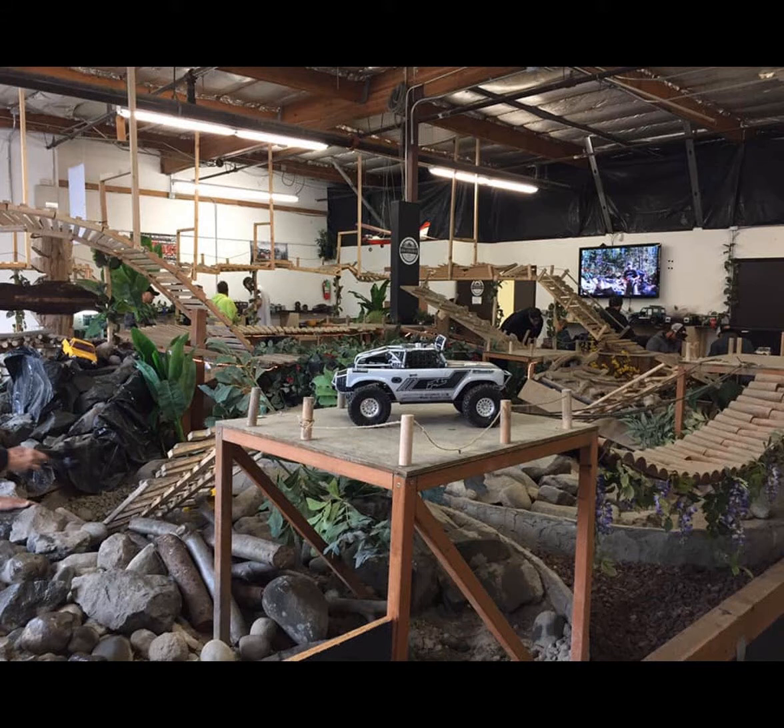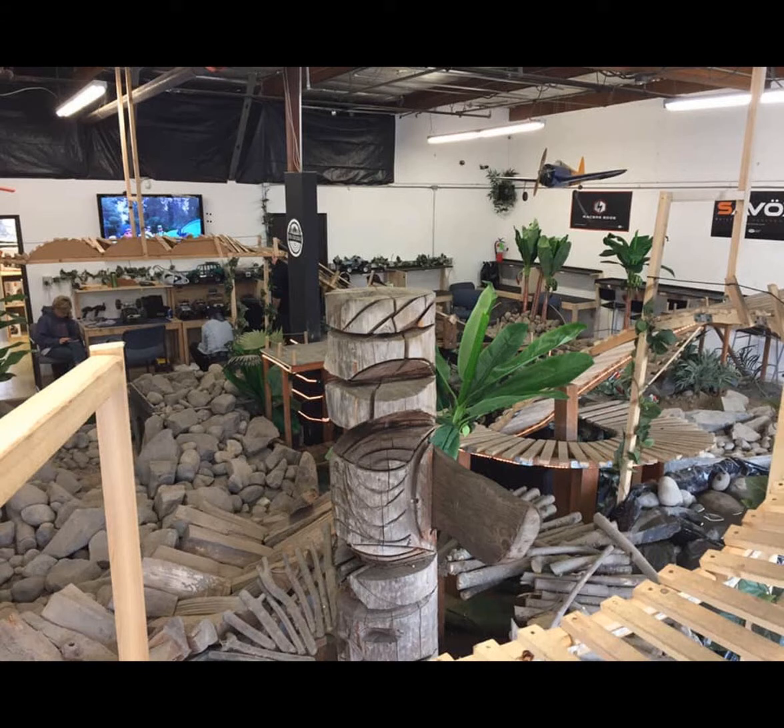I've been playing with RC — old-style RC from short course trucks to crawling to drifting. But nothing is like crawling because it requires a lot of you. I decided to invest all of my savings into this and create a very friendly, very natural environment for indoor RC and for everybody to enjoy after a long week of hard work. Now it's time to play and have a party.